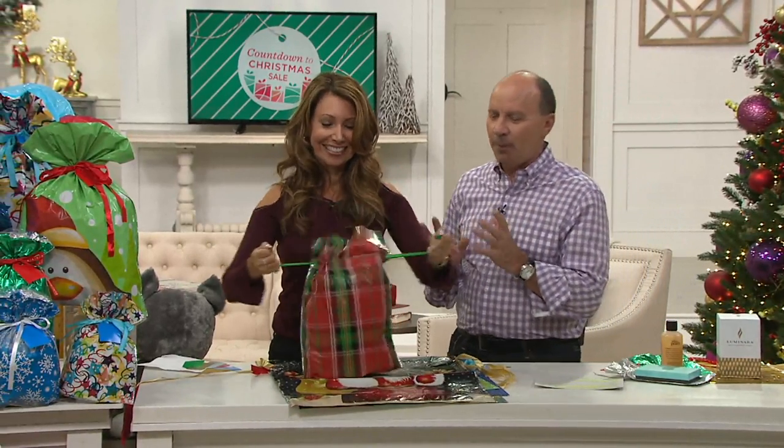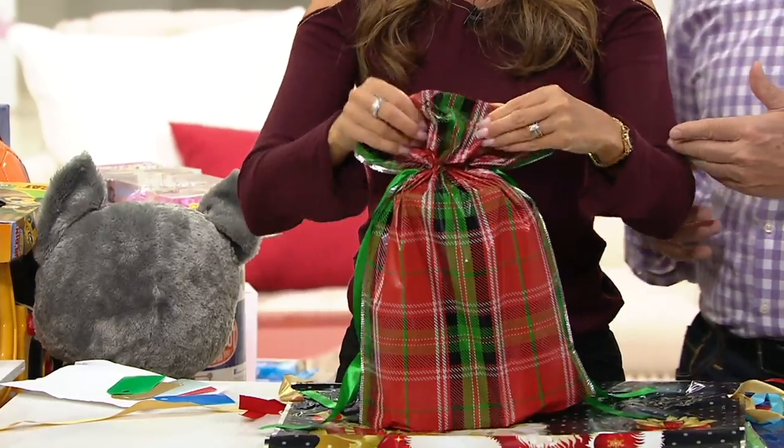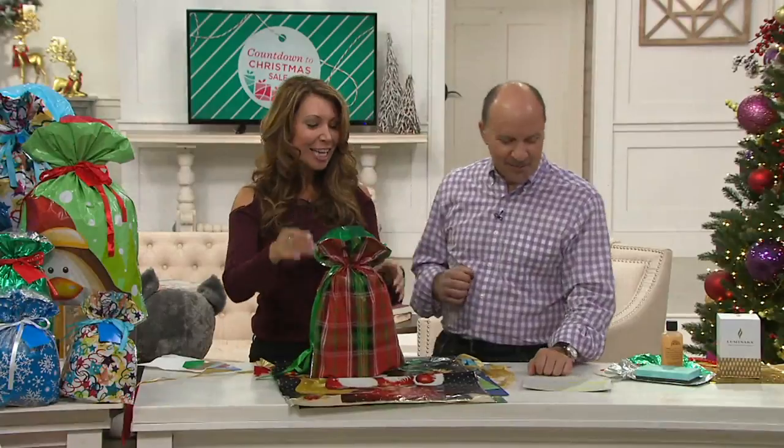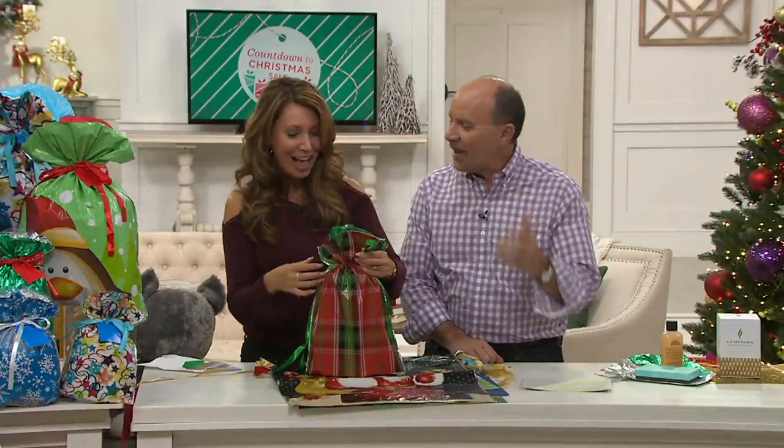This is always popular, Janine. Janine is here — no surprise. You've seen her for the last half hour. I like it here. Yeah, why go elsewhere? I don't want to leave.